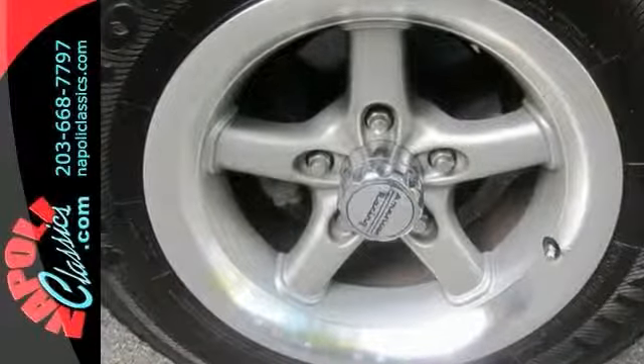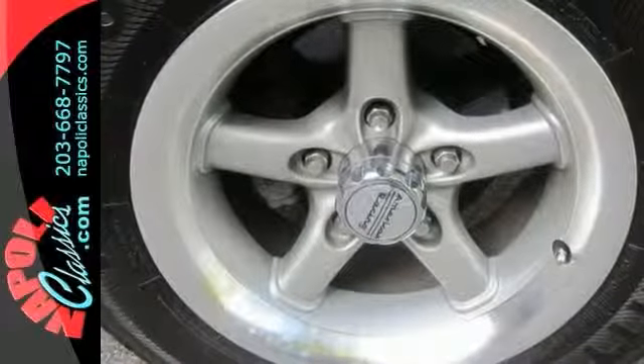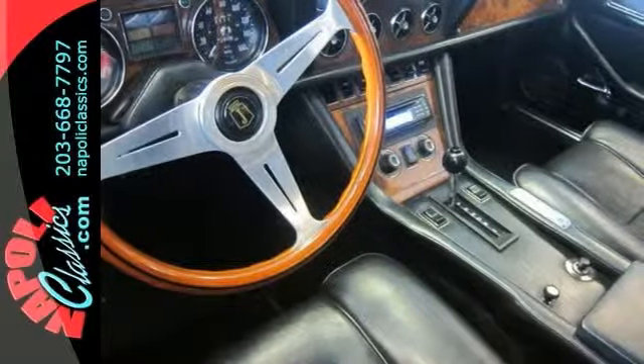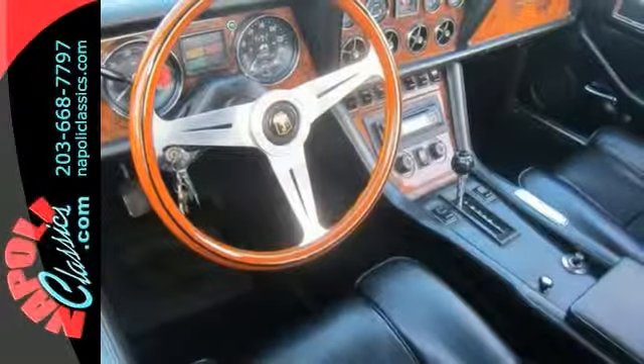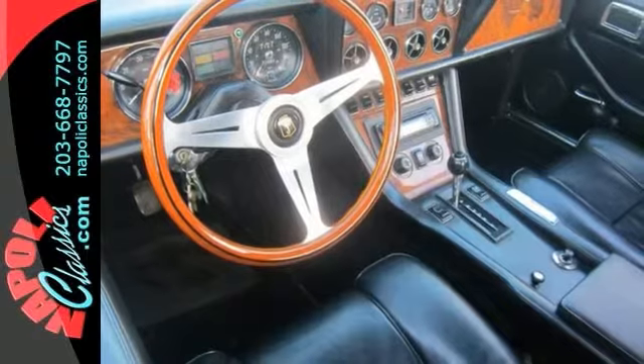Everything works electrically and performs as it should. The ride gives the solid, heavy feel of confidence. This is a rare find, and the values are going up every year.